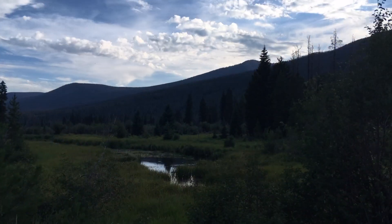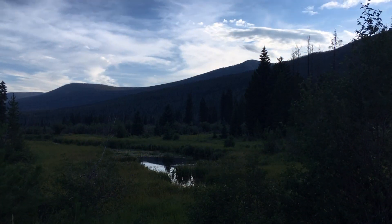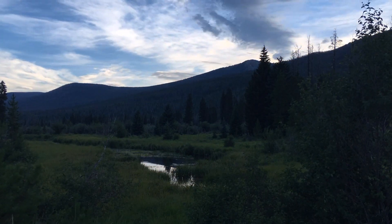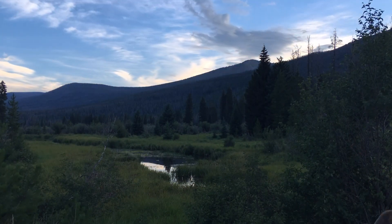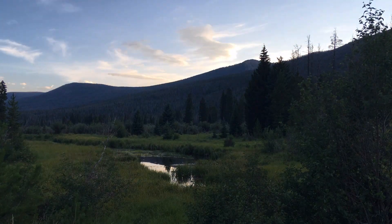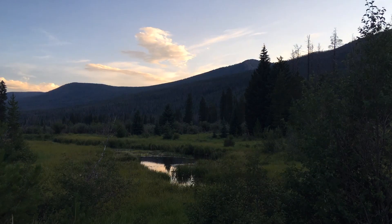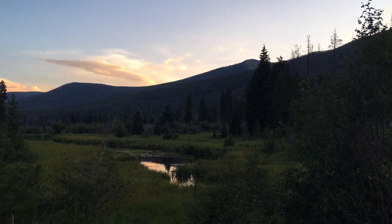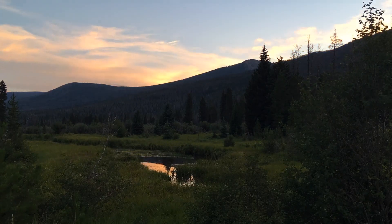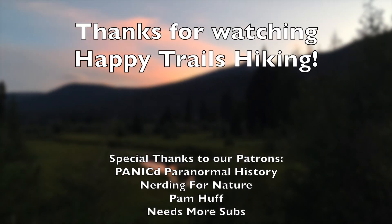We finished out our time at Rocky Mountain National Park in Timber Creek Campground — our number one pick for campgrounds in the park. We really enjoyed sitting at our picnic table and playing a few games while the sun set. Hope you enjoy this time lapse, and until next time, this is Kaye Mack from Happy Trails Hiking. Thanks so much for watching.